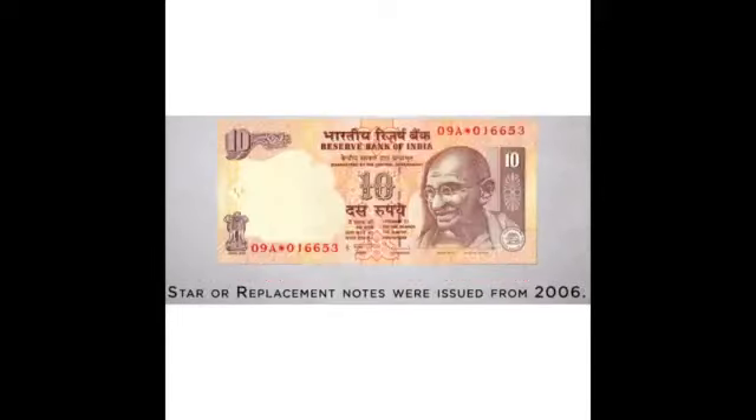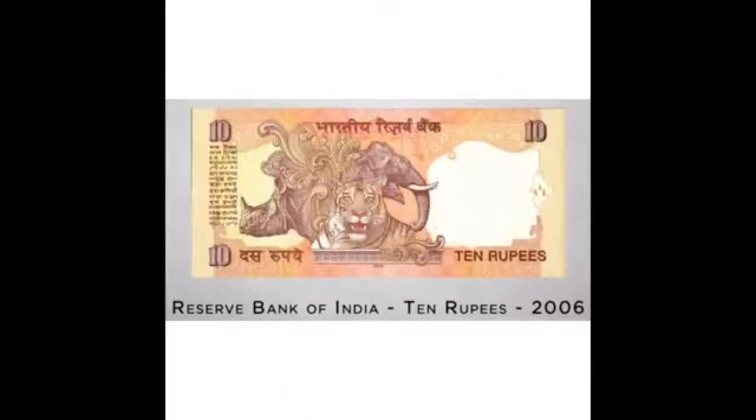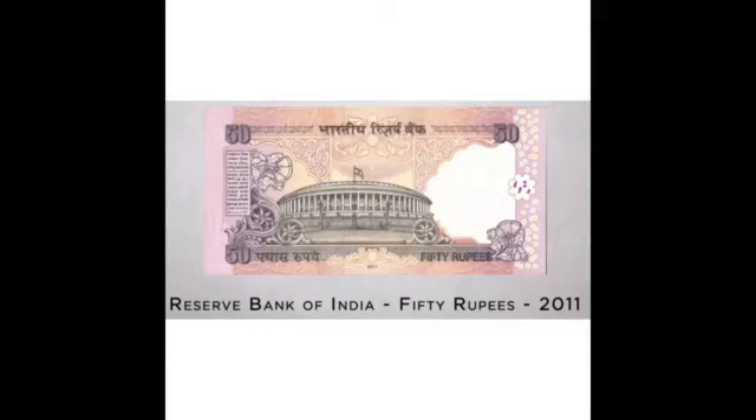From 2006 onwards, many new currencies have been issued in our country: a 5 rupees note with a farmer's picture, an animal picture at the back of the 10 rupees note, and a Parliament picture at the back of the 50 rupees note in 2011.